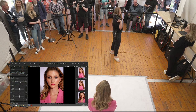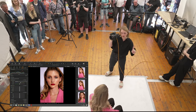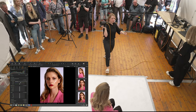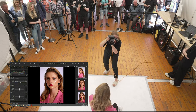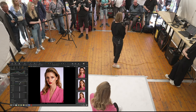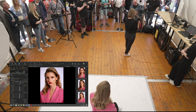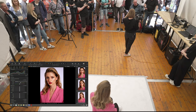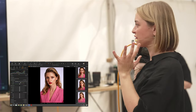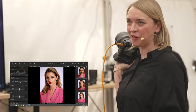Jetzt haben wir einen sehr schönen, gefälligen, kleinen Schatten, mit dem wir spielen können. Worauf ich hinauswill, ist das sogenannte Rembrandt-Dreieck: Man hat ein belichtetes Auge und der Nasenschatten lässt die andere Gesichtshälfte ins Dunkel fallen. Man nennt es Rembrandt-Dreieck, weil Rembrandt das in seinen Porträts sehr häufig verwendet hat.